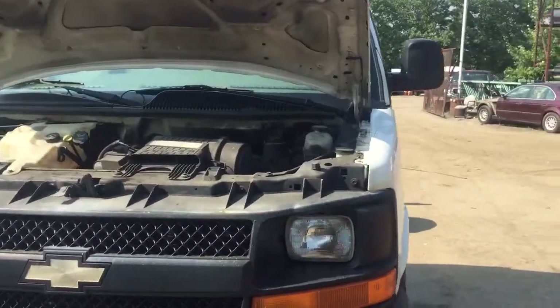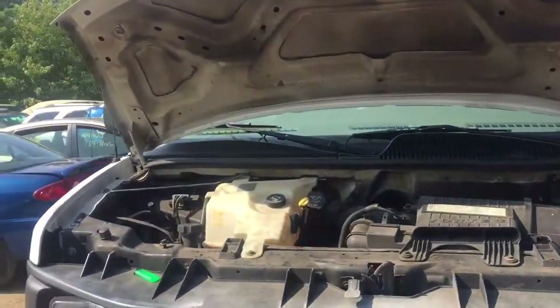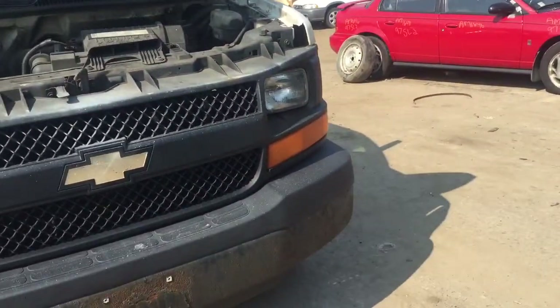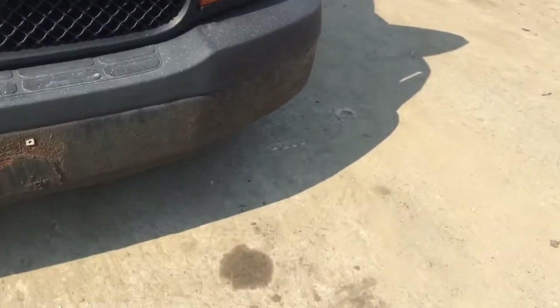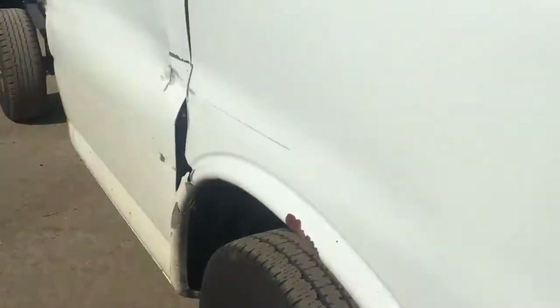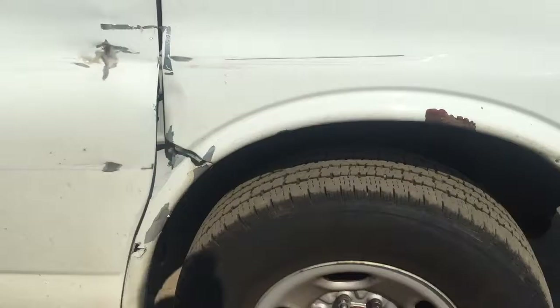2006 Chevy van, runs great. Two good headlights, front bumper a little rusted, fender is junk.